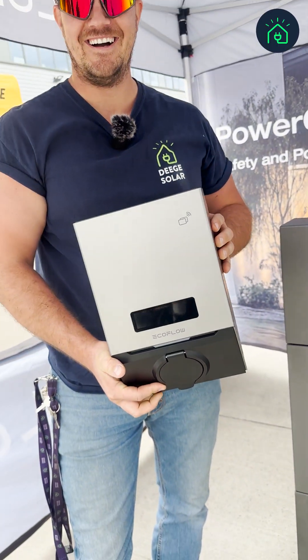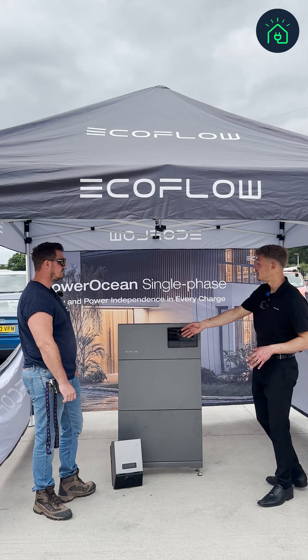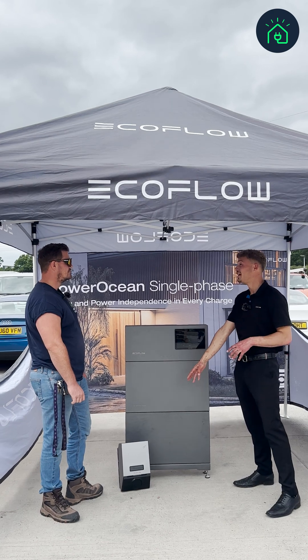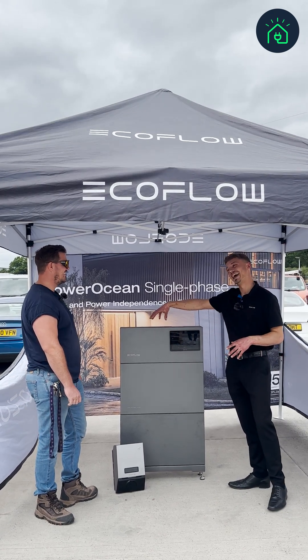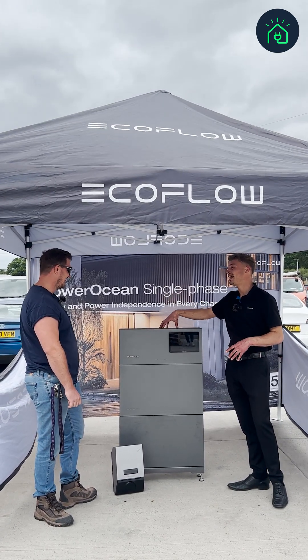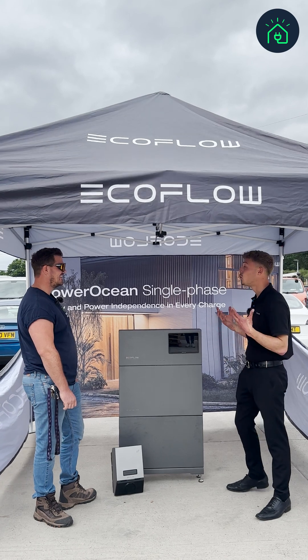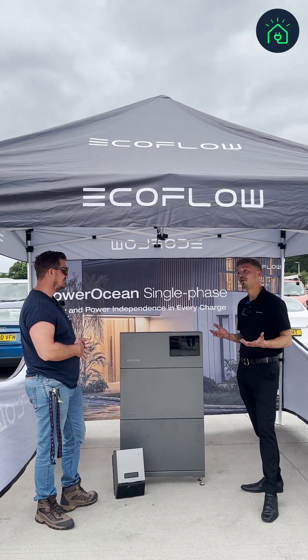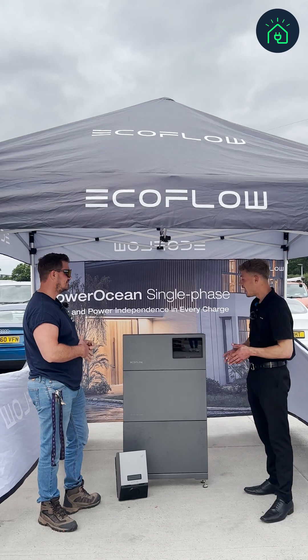Our new Power Pulse 2 is a seven kilowatt single phase EV charger that connects wirelessly to our Power Ocean system. You don't need to install another CT clamp because it utilizes the CT from the Power Ocean system. It's all commissioned through the EcoFlow Pro app for installers.